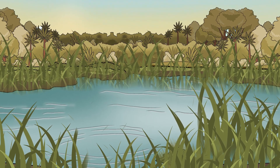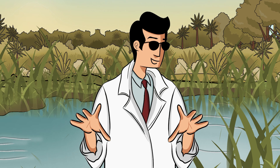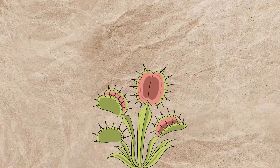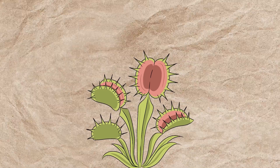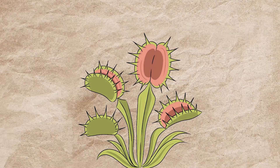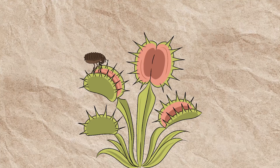Hidden in the misty wetlands of the Carolinas, a silent predator lurks — motionless, patient, and deadly. But this killer has no fangs, no claws, and no heartbeat. It's a plant. The Venus flytrap is one of nature's most bizarre creations, a green assassin that defies everything we expect from the plant kingdom. Thriving in one of the harshest environments for plant life, it found an extraordinary way to survive: by turning into a carnivore.